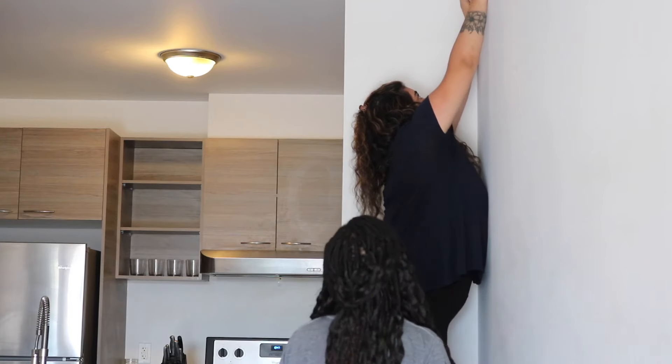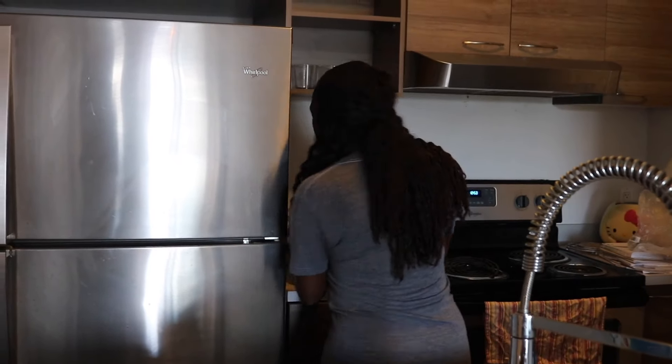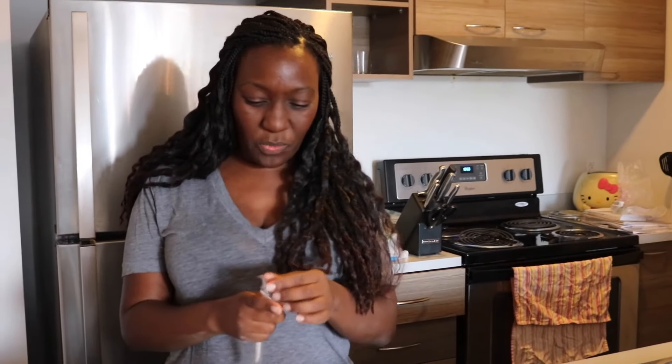The funny thing is, yesterday my dad was like, do you want a higher step ladder? I was like, no, we're fine. I used to sort of paint and they needed to make a stir stick. So we're improvising. Hopefully this fork will work.